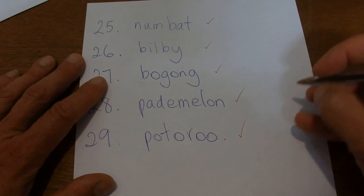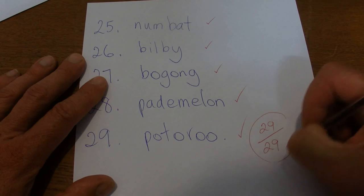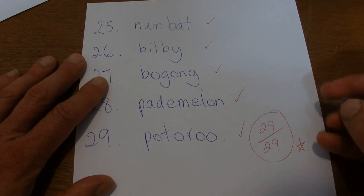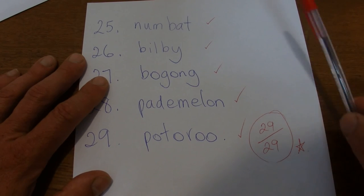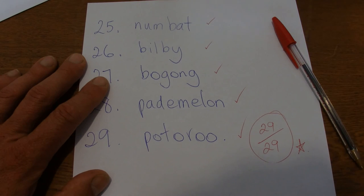Potoroo — that's excellent work! 29 out of 29. And there's a star for great work. Hope you've enjoyed the spelling test. Goodbye.